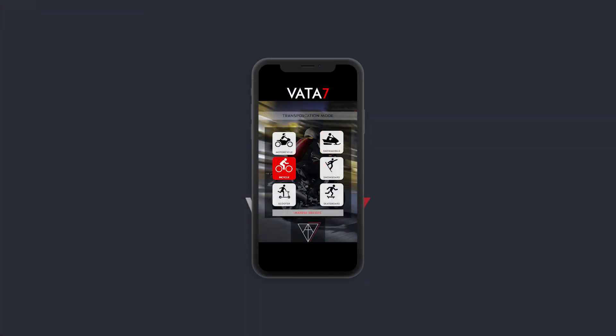Lastly, in today's V7 Tech School video, I want to show you how you can sync your Vata7 gear to not just your motorcycle, but other vehicles as well, such as snowmobile, bicycle, scooter, and even e-skate mode.